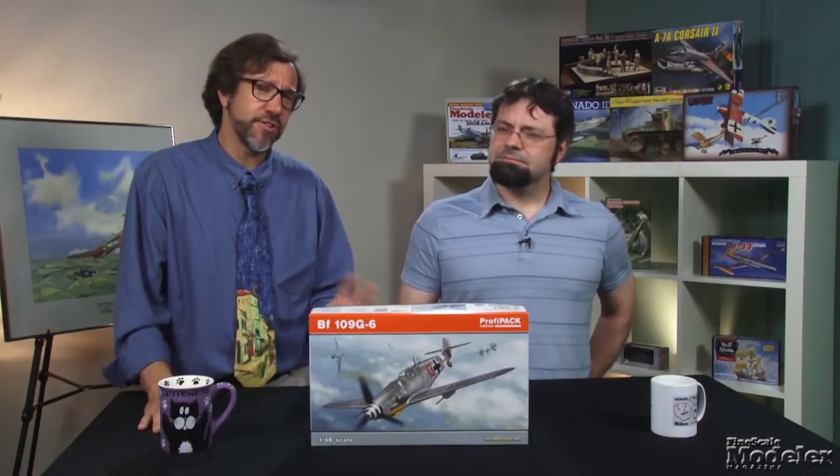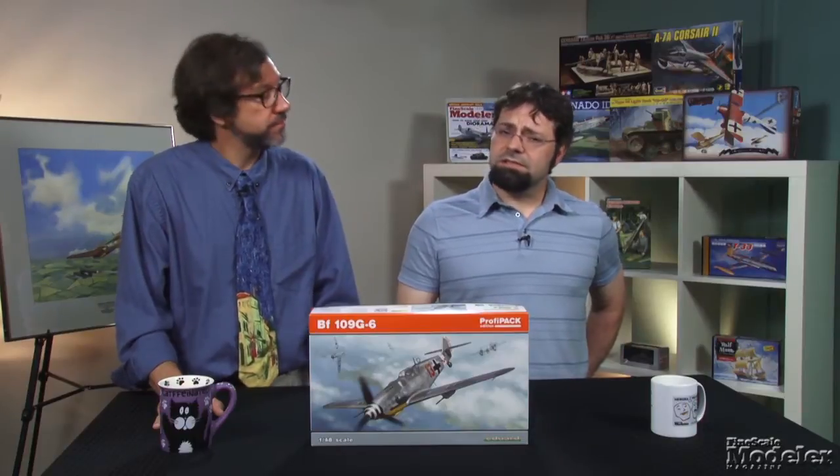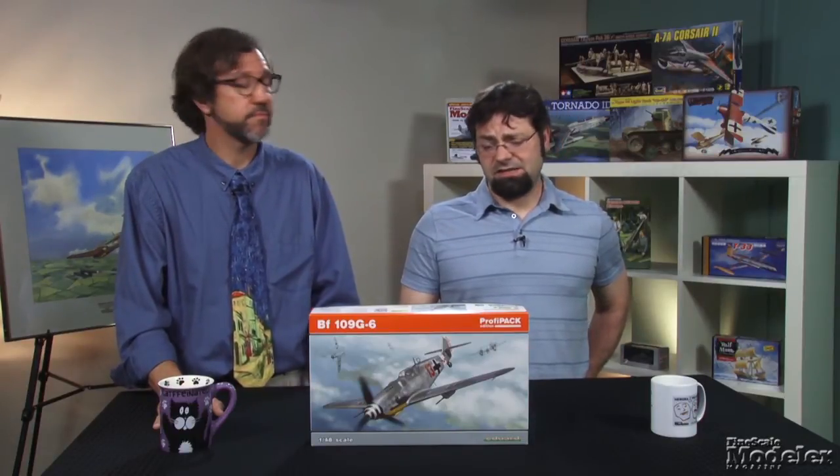There have been some accuracy concerns leveled at this kit, especially the wingspan being a mite too long. You can look for details online. What is clear is that this is a nice set of plastic that should build into a good-looking model of one of the most important fighters of World War II.